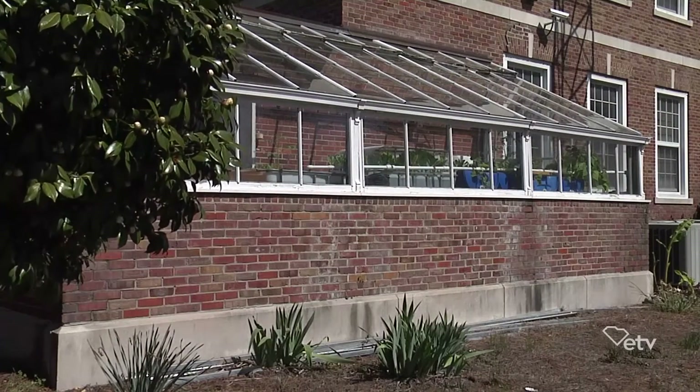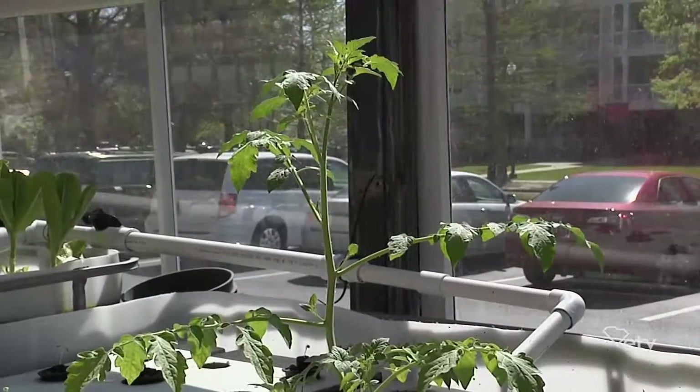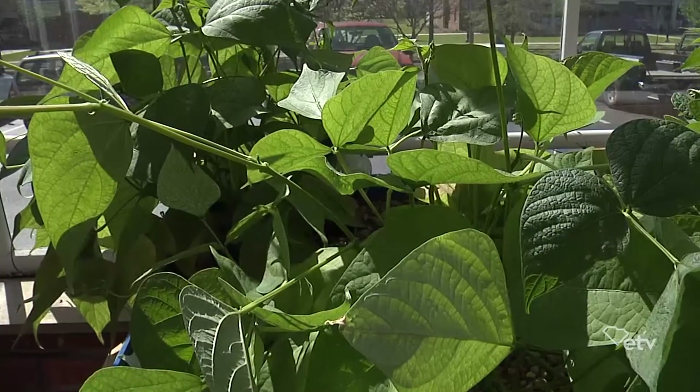Tell me a little bit about the types of plants that you're growing. We are currently growing lettuce, kale, cantaloupe, tomatoes, and different variances of beans — snap peas, green beans, anything that will grow.